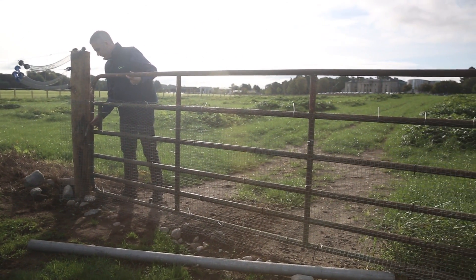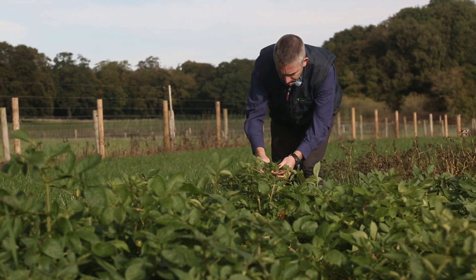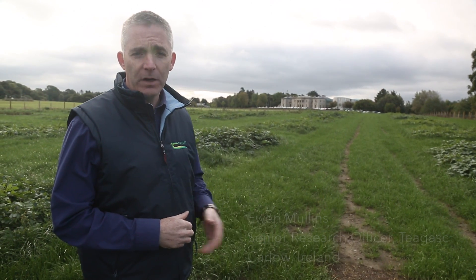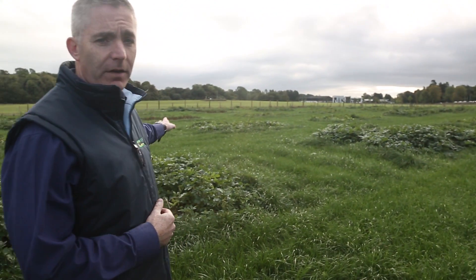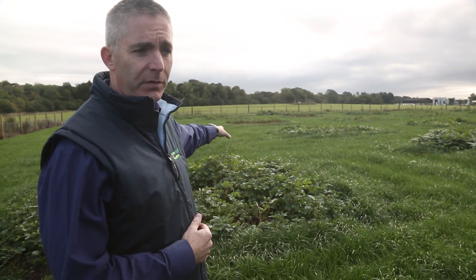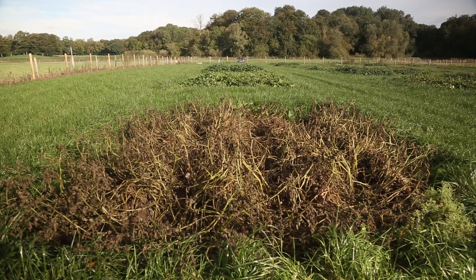Ewan Mullins, a senior researcher at Teagasc, is supervising the trials. It's very easy to pick out which ones are the non-GM, i.e. the very susceptible variety, because as we look over here, you can see you have a completely brown, devastated-looking plot over to my left. And that is basically the impact of potato blight disease.